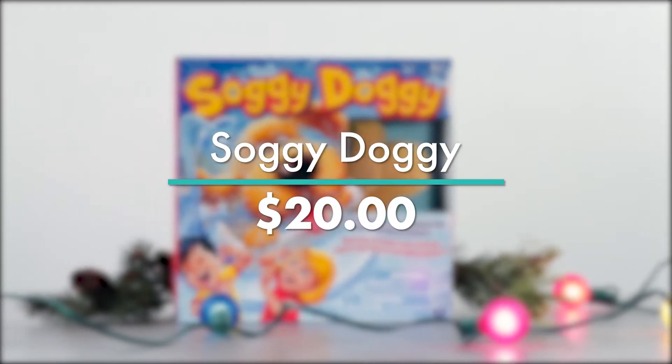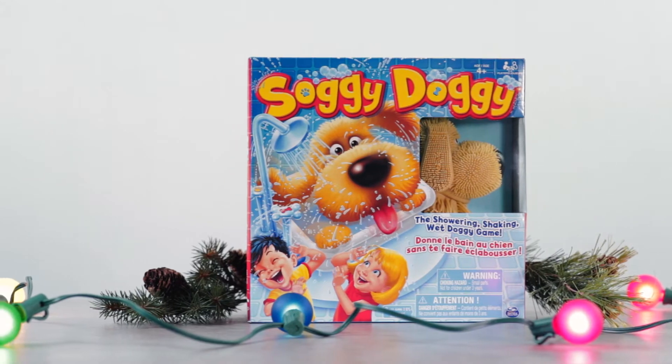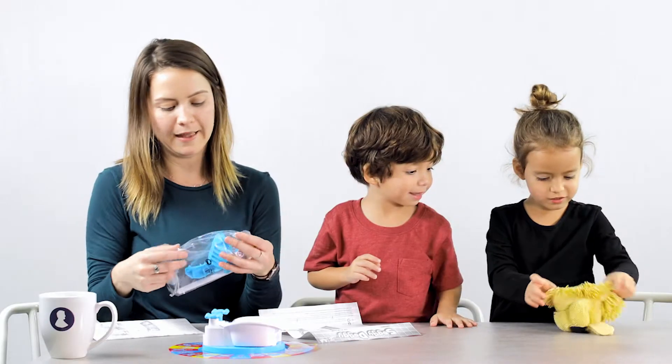The Soggy Doggy Board Game can be found at Walmart for about $20. Players must make it around the board without the dog splashing them. This is a lot of fun at a great price. Oh man, I've got to do assembly.